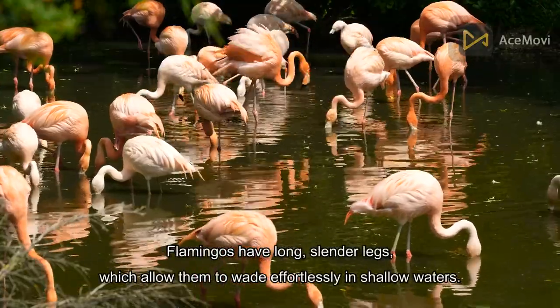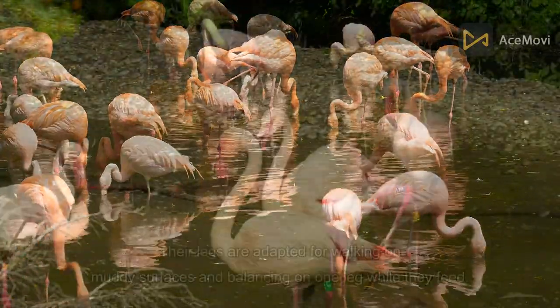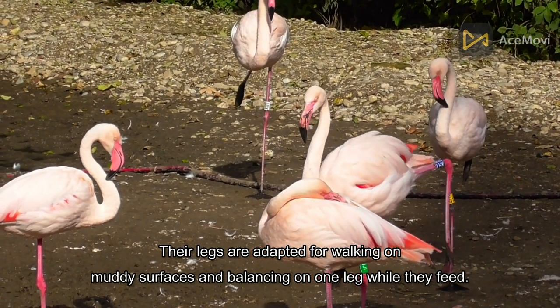They have long, slender legs, which allow them to wade effortlessly in shallow waters. Their legs are adapted for walking on muddy surfaces and balancing on one leg while they feed.